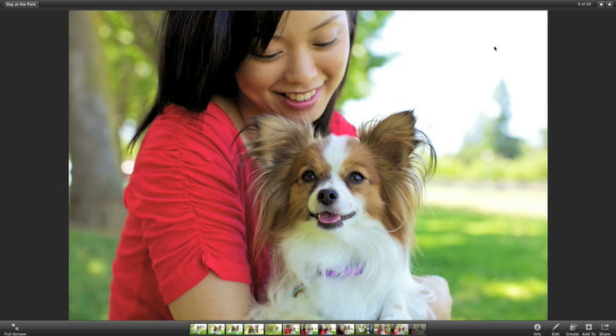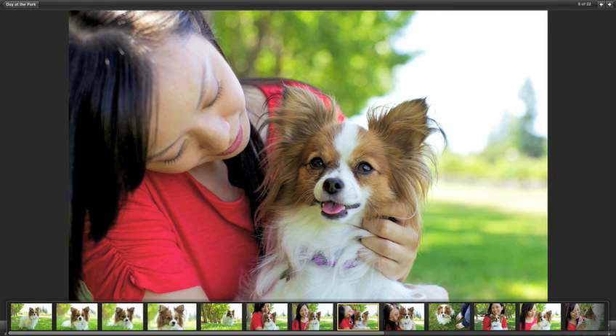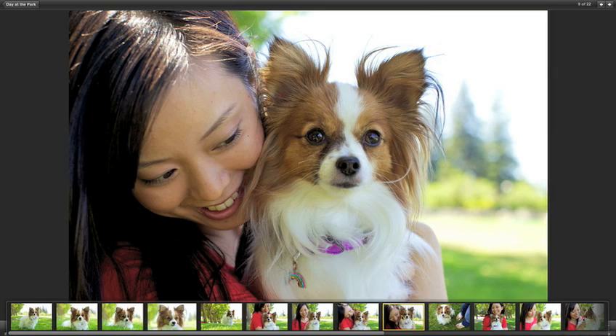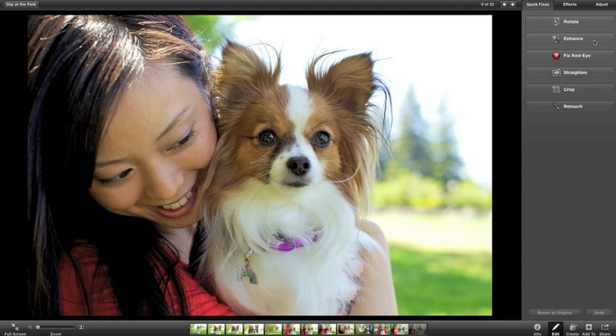Your photos look incredible when they take over your whole display. Click here and you have instant access to all your editing tools.